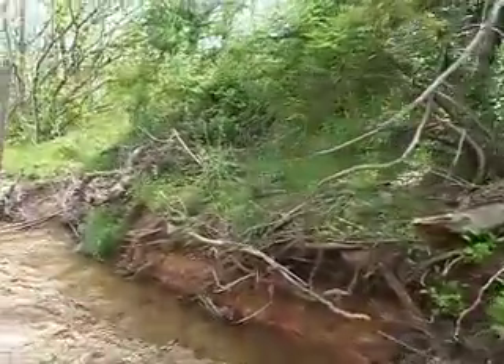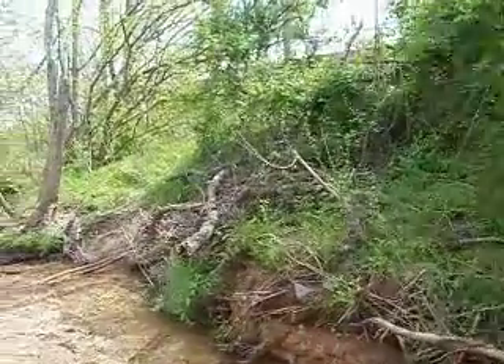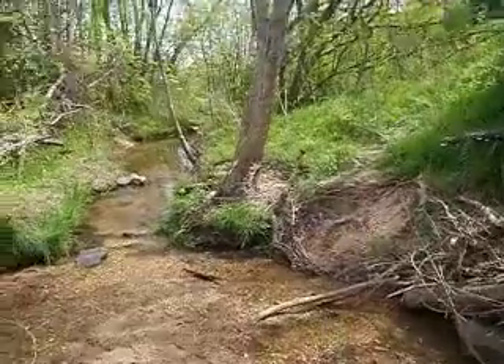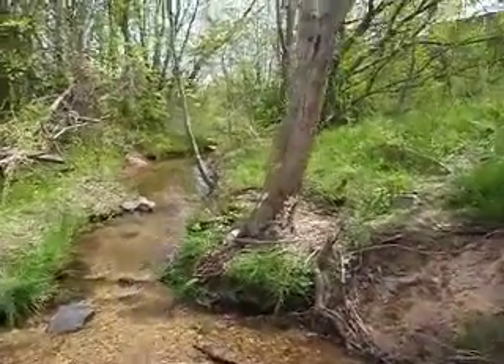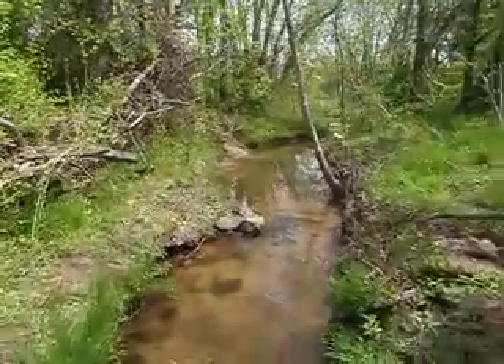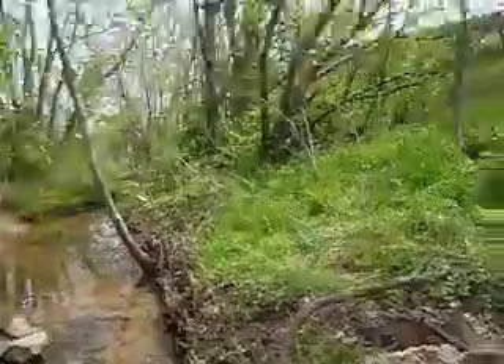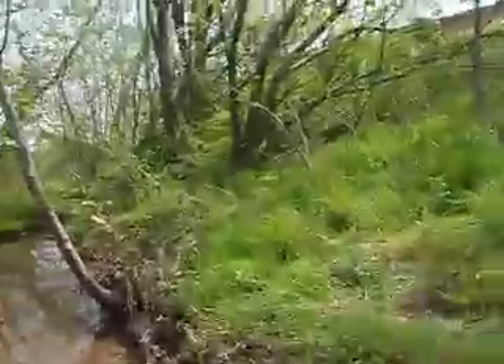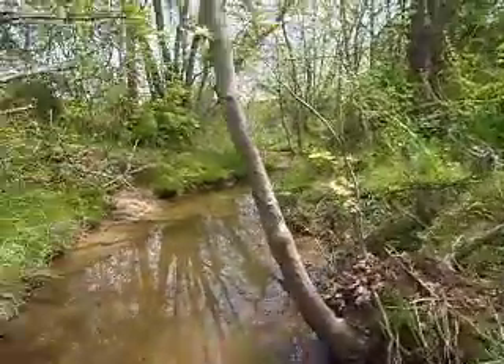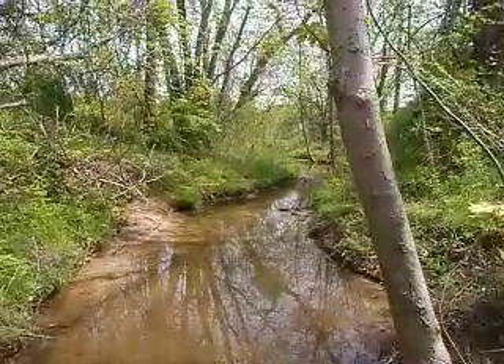Today we pulled out eight tires, a couch, a cement dry sink, a part of a car engine, lots of steel tubing, rusted chain link fence that was balled up, and a hand push mower.